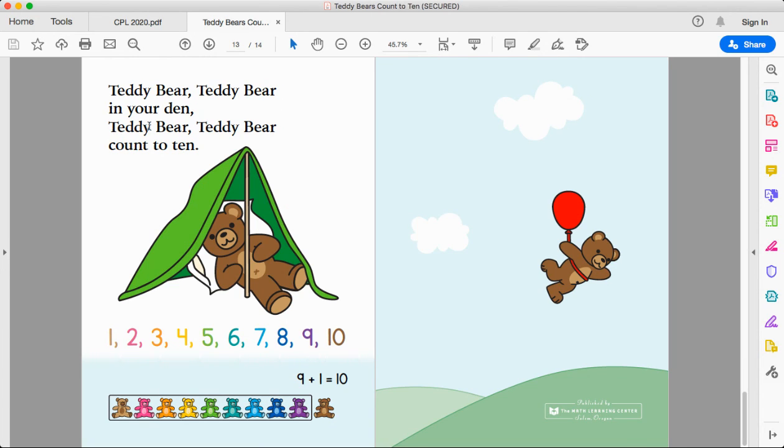Teddy bear, teddy bear, in your den. Teddy bear, teddy bear, count to ten. One, two, three, four, five, six, seven, eight, nine, ten. Nine plus one more makes ten. Yay! We did it, friends. You counted to ten. That is great.